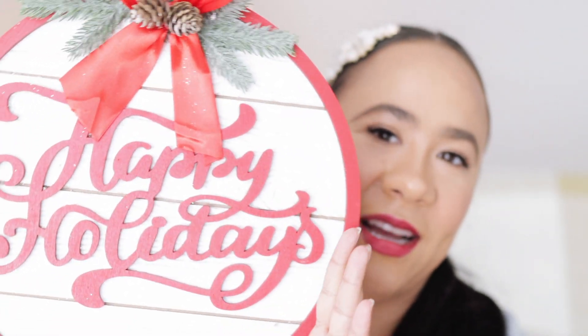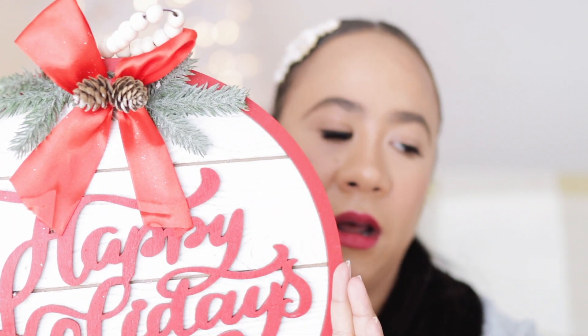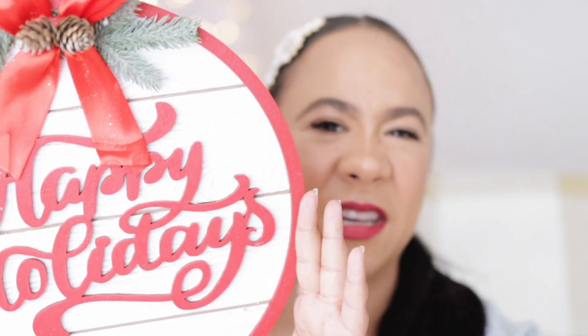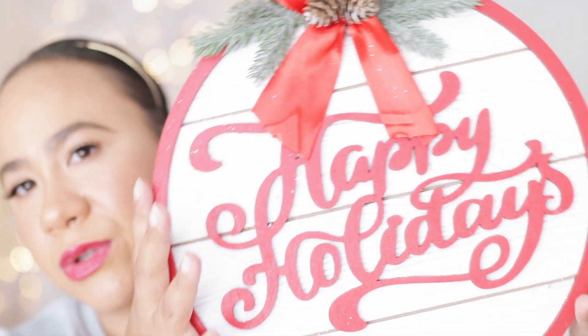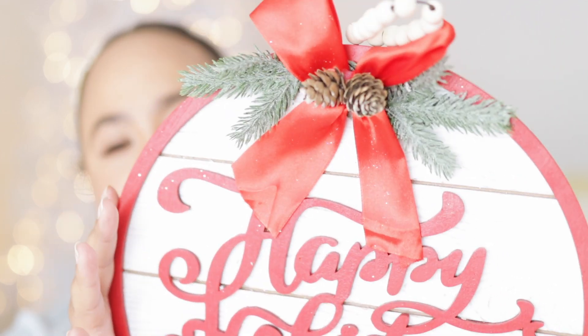I found the cutest little sign at Walmart that says 'Happy Holidays.' I'm thinking it might go over the fireplace, but I'm not really sure. Now that I have these rose gold bulbs I don't really think I can fit red in without it looking like a stark contrast. I might put this in the boys' rooms — we'll see. But I thought it was so cute, it was like 10 bucks.